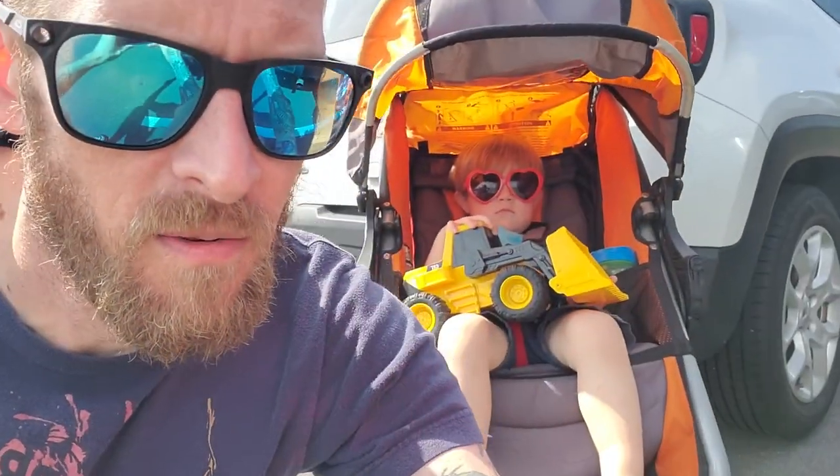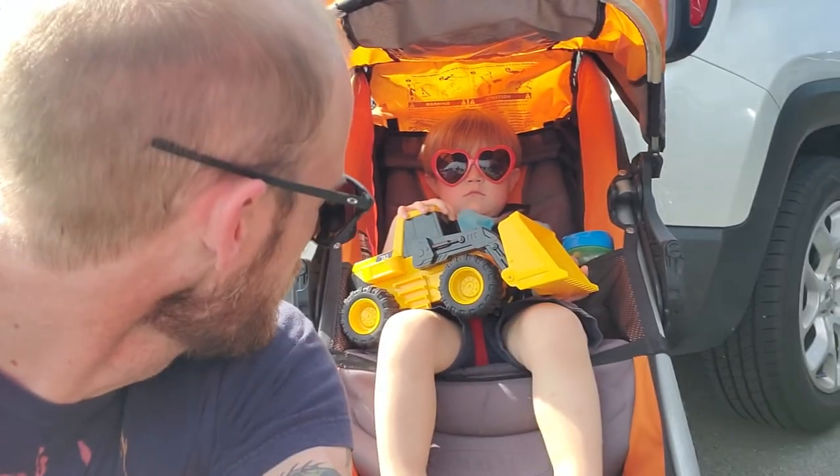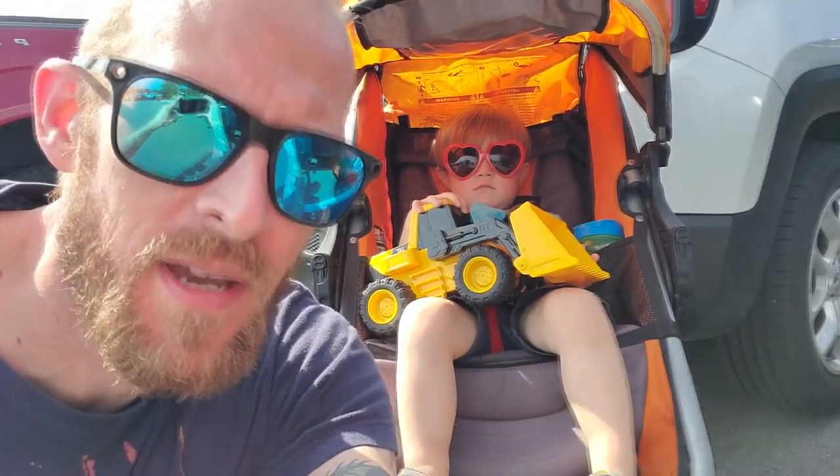That's what it's about. It took longer than I thought to pack up, but I'm all packed and we're ready to go. We got the dump truck, we got the sunglasses — we're ready to have fun at the zoo! That was a big yes — he just likes the word no. We're on our way.